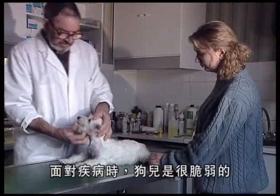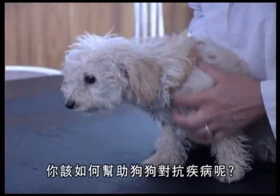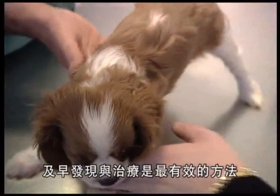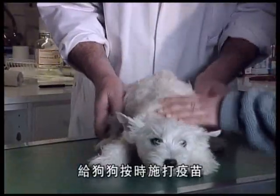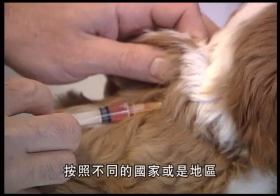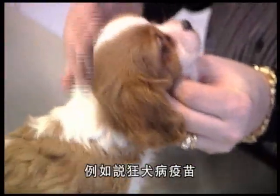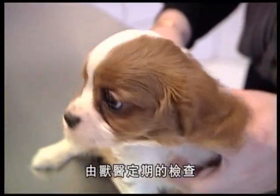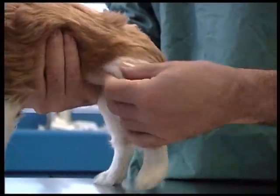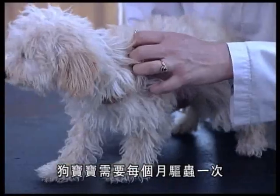Where health is concerned, your puppy is fragile and vulnerable to infectious disease. How can you protect him against these illnesses, detect them, and treat them? It's very simple — you just need to ensure that you keep to the vaccination calendar and don't forget the boosters. Depending on the country and the region, a number of vaccines can be compulsory, such as vaccination against rabies. The best means of carrying out suitable preventive measures is to have the puppy monitored by a vet from a very early age.